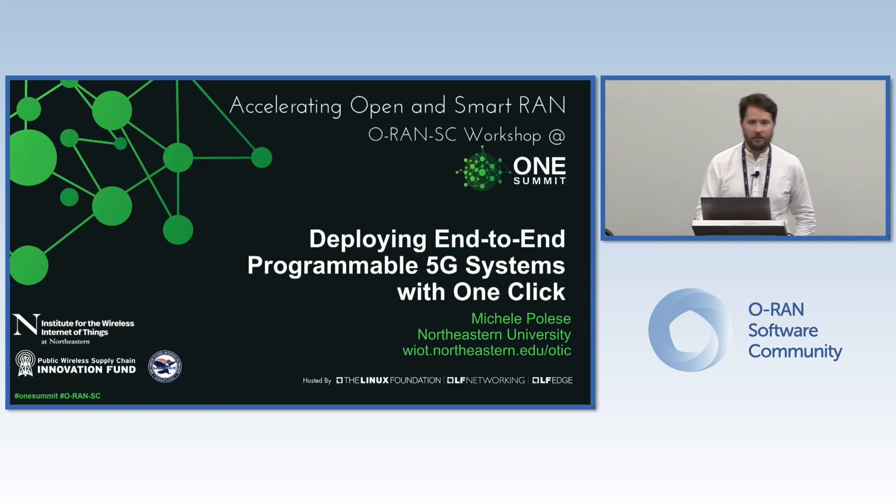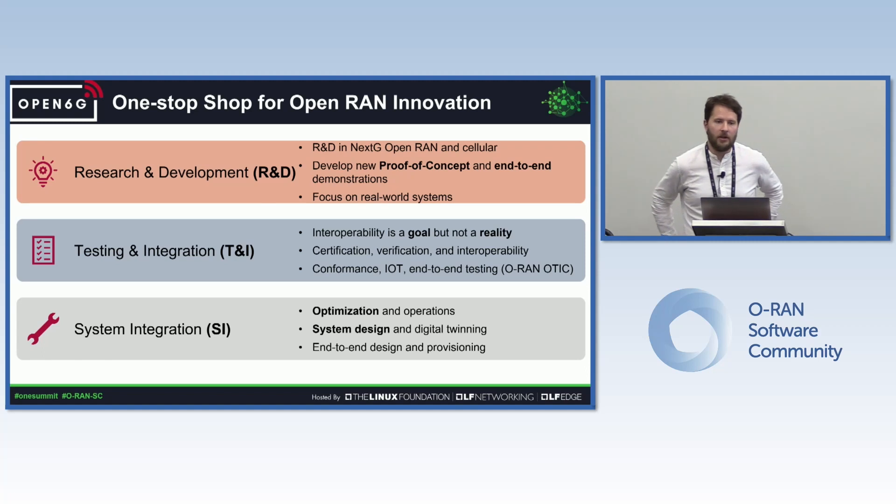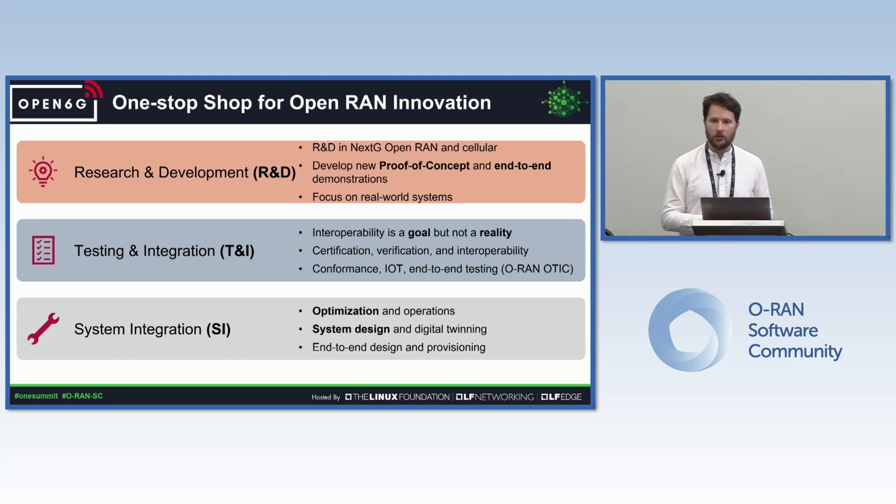Just a very brief introduction. The institution where I'm from is called Northeastern University, and specifically I work at the Institute for the Wireless Internet of Things at the center that is called Open6G. We're a university, so we're trying to develop our research mission, developing proof of concept and R&D around ORAN and open-RAN topics, but we're also a NOTIC, so we are working on testing and integration and supporting system integration efforts.